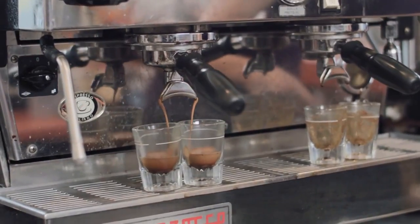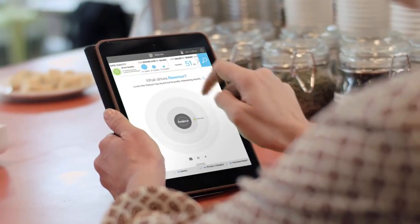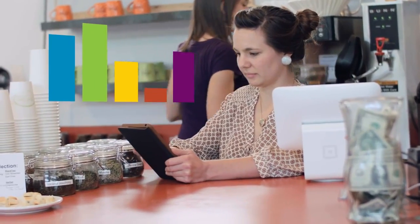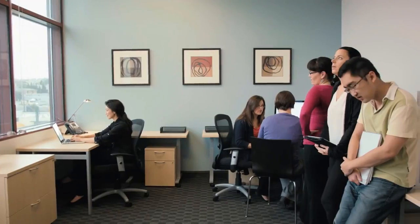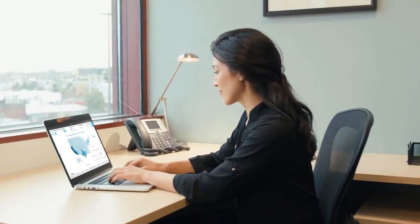Get better data, understand your business, tell a story through compelling visuals, and think ahead with predictive analytics. And as a cloud-based service, Watson Analytics provides accessibility when and where you need it. It's self-serve insight on your schedule.